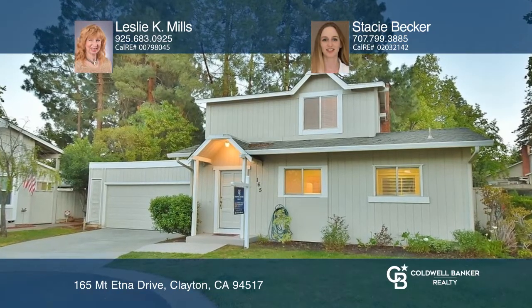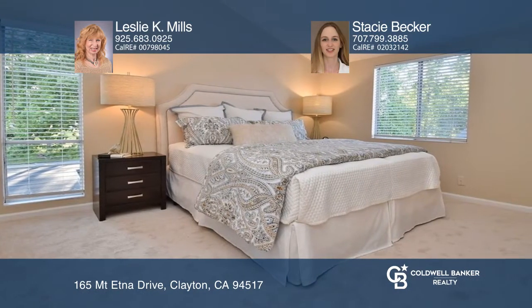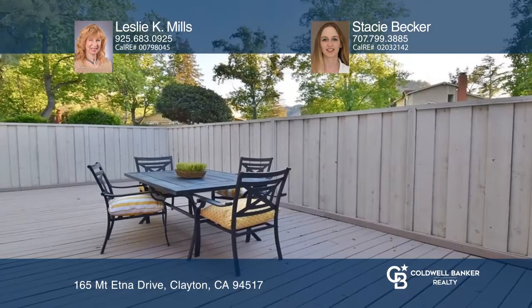Welcome to easy living in this three bedroom home located in the beautiful Dana Ridge community. Beautiful features include a two-story vaulted ceiling in the living room, a spacious dine-in kitchen, smooth ceilings, plank flooring, and views of the hills.